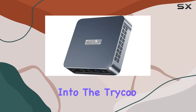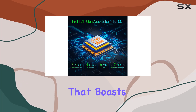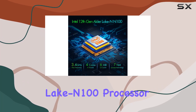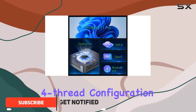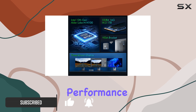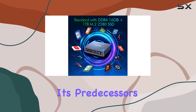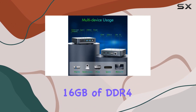Today we're diving deep into the Triku Wi6 Mini PC, a compact powerhouse that boasts the latest 12th Gen Intel Alder Lake N100 processor. With its four-core, four-thread configuration and six megabytes of cache, this mini computer offers a significant performance boost, surpassing its predecessors by over 40 percent.